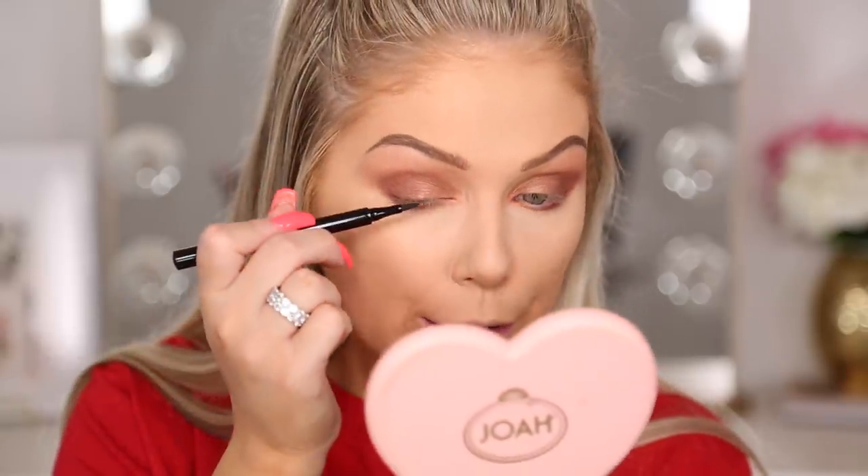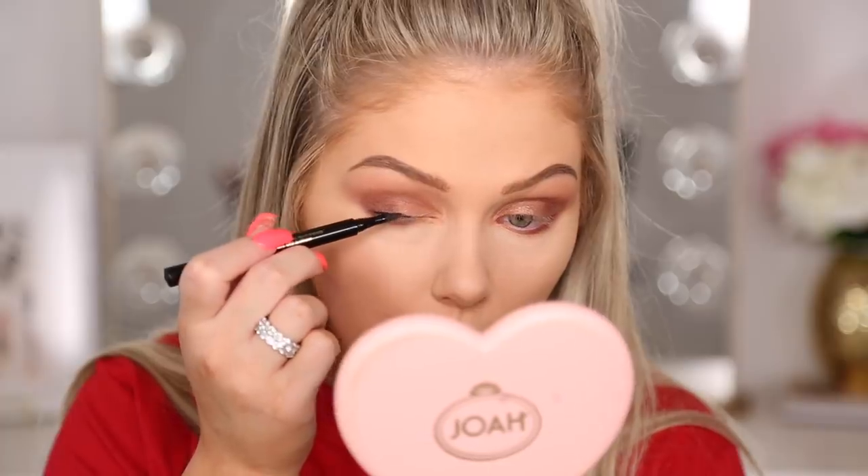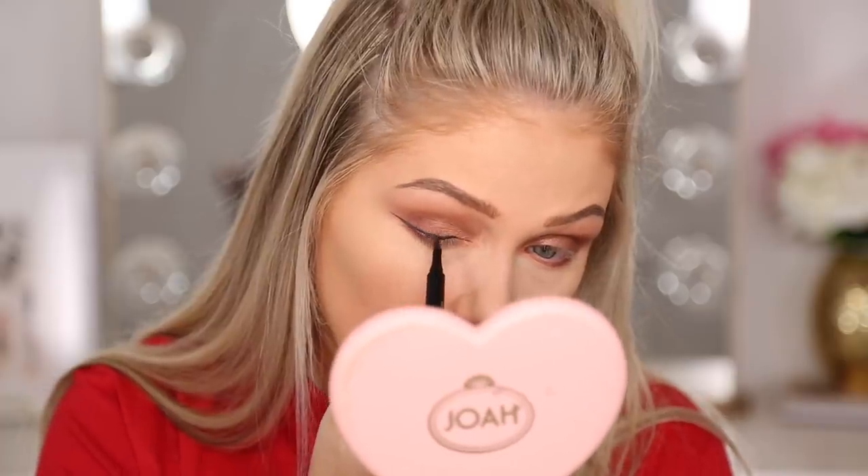The liquid liner tip is kind of thick and it comes off a little gray rather than true black, even though it's called Midnight Jaguar. It's also not super flexible, making it difficult to create a wing — it's pretty stiff. If you're just doing a straight line it's probably fine, but I'm not a fan. The wings are about as good as they're going to get with this one. Not crazy about the liner.